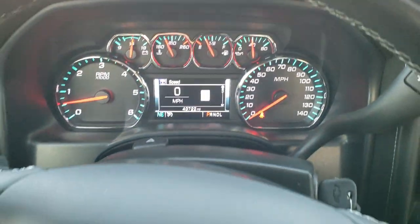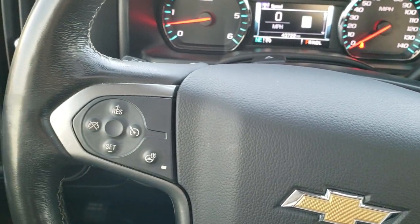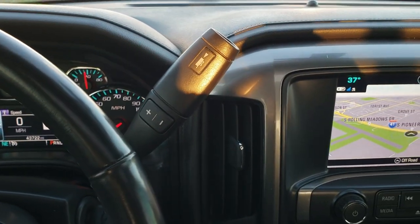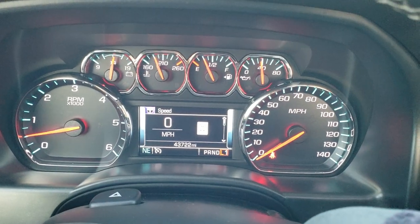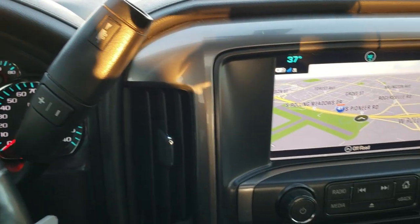Instrument cluster is very nice and clean. Leather wrapped steering wheel. Bluetooth and information center controls on the right, cruise controls, and heated steering wheel control on the left. No scuffs or scrapes on that steering wheel. This is a six-speed transmission with tap shift — you can hit the tap shift up to find out what transmission you have in your truck.